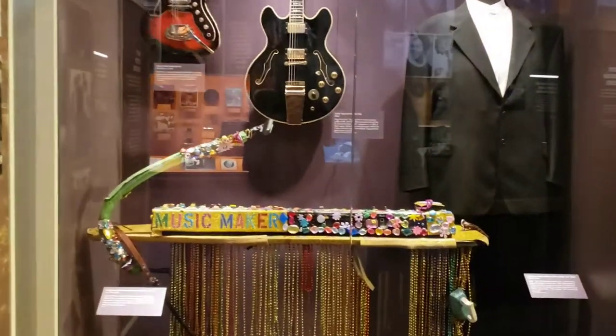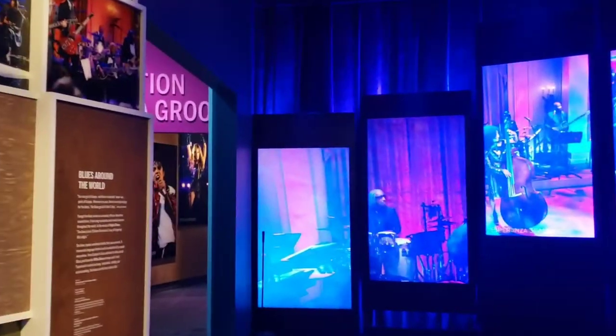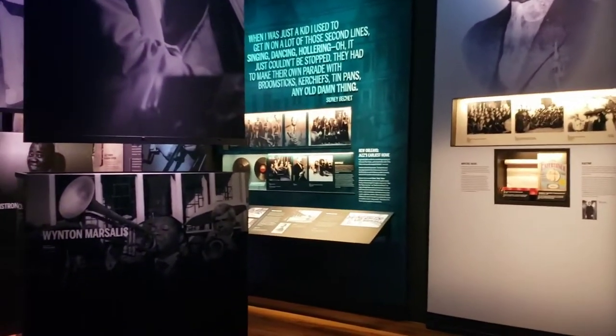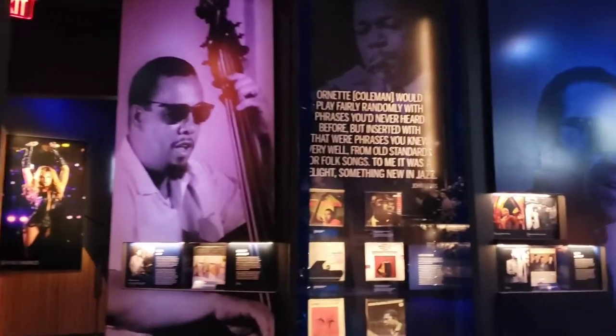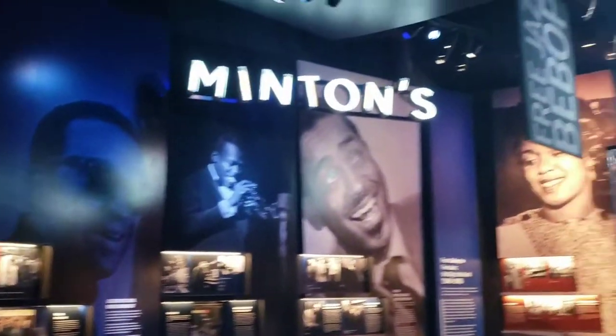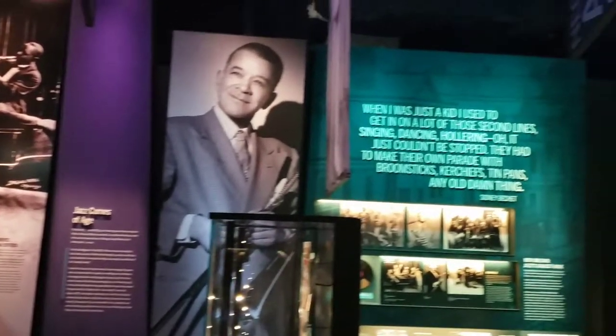There are different rooms where you can perform. There's a gospel room — it tells you what you have to do, it's fun, and it's great to do with family and friends. It records your performance and you scan your bracelet to get it sent to you. There's another area where you follow virtual performers on stage, or you can do your own dance, and it records that for you too.